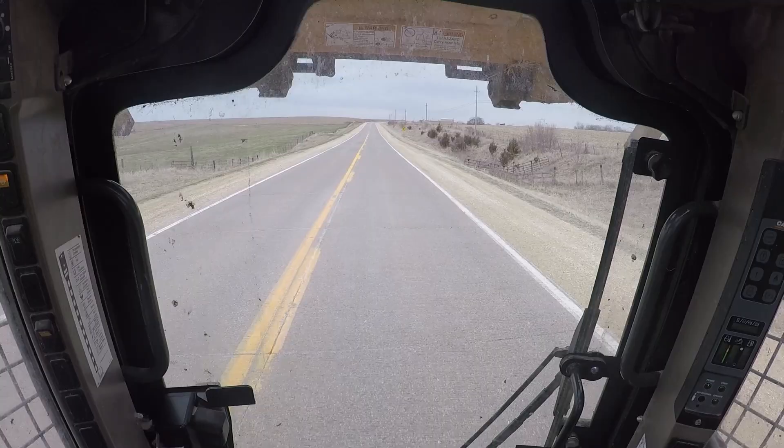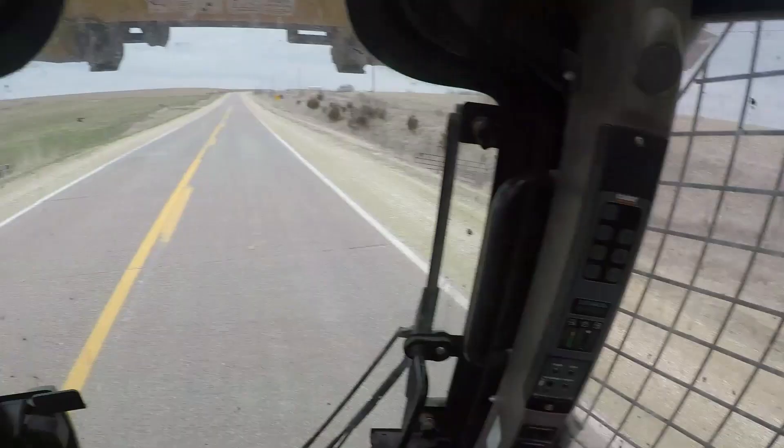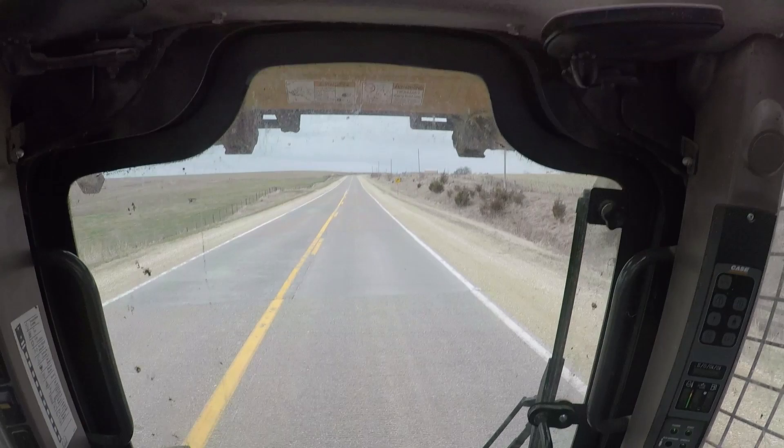This skid loader can go 14 miles an hour, which is pretty nice, especially when I'm taking stuff along longer distances.